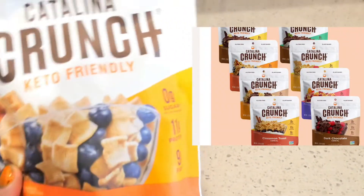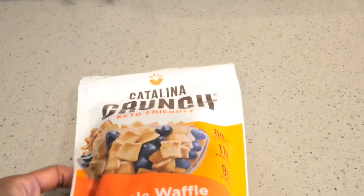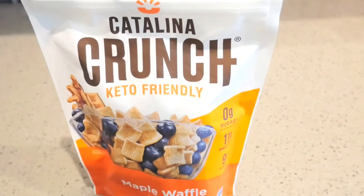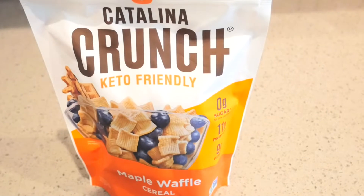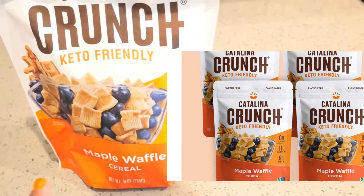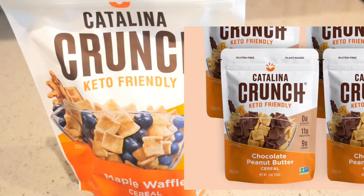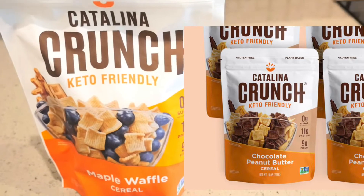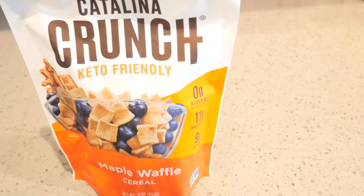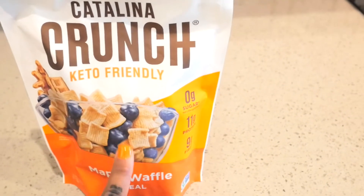They've got about five or six different ones to choose from. I just ran up the street to my local Publix to get some more lettuce and I remembered that I wanted to try these. They had this flavor, the maple waffle, and then they had the dark chocolate. They also have a peanut butter chocolate one that I would love to try, but I didn't see it at my local Publix, so I'll have to keep an eye out. But anyway, I thought I'd give these a shot.